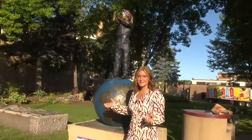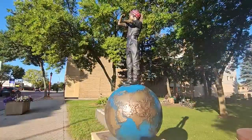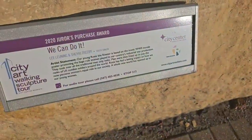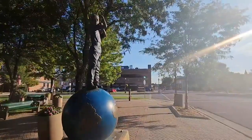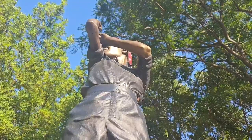This one probably looks familiar, and it kind of just gives you strength looking at it. It's called We Can Do It, and the artists are from South Dakota — Lee Lewing and Sherry Treby. They said our young Rosie the Riveter is based on the iconic World War II morale poster, promoting the huge role women played in our country's industrial war production. And as we all know, a whole new world has opened up to our young women.